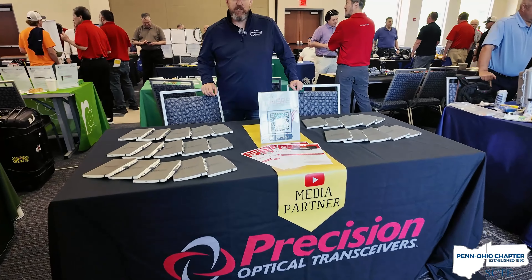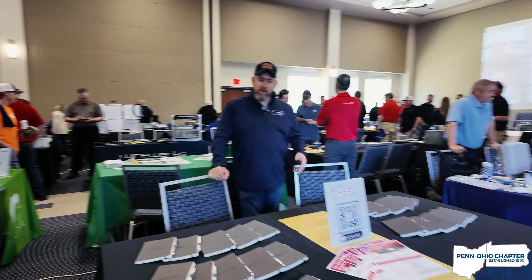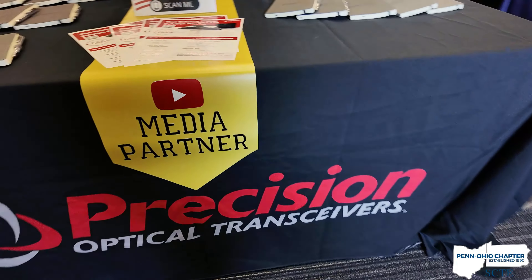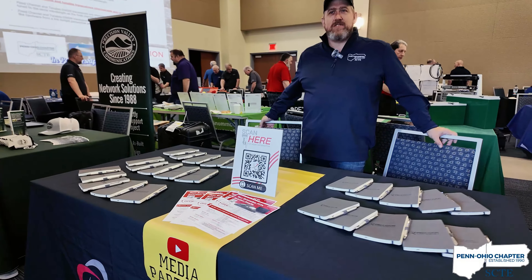Thank you for joining us on this virtual exploration. For further details about the Penn Ohio Chapter Vendor Show and how to participate, kindly refer to the link provided in the description below. And for those who are SCTE members or are considering membership, be sure to visit their website to discover more incredible events and resources.